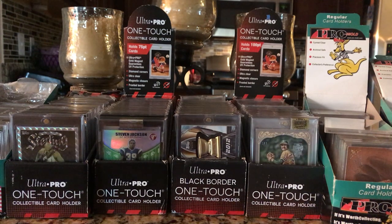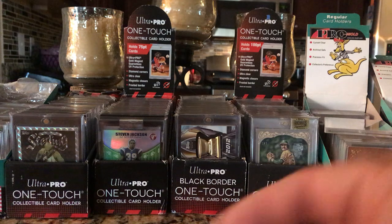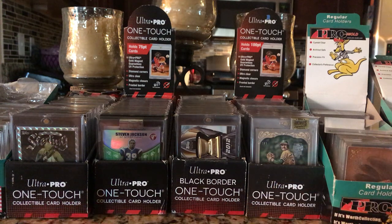Well, it's official. I'm out the grading game. I came in this hobby collecting raw cards and I'm gonna finish this hobby collecting raw. Grading fees are just too much. Everybody's raised their prices. I think I'm done with grading.